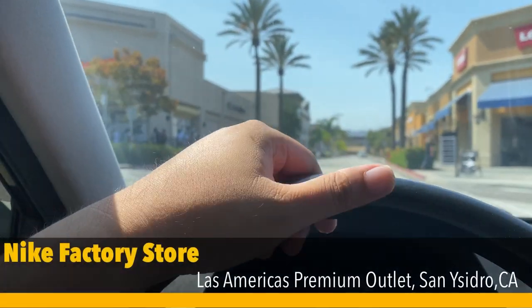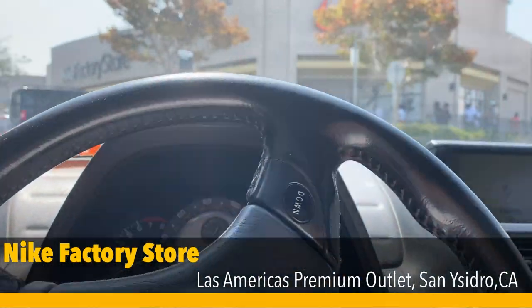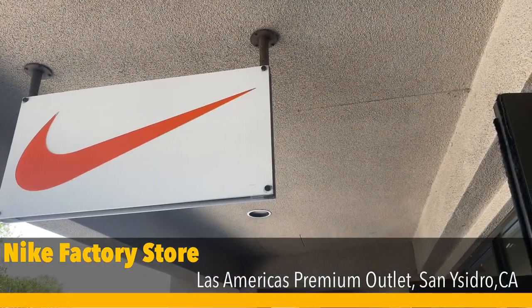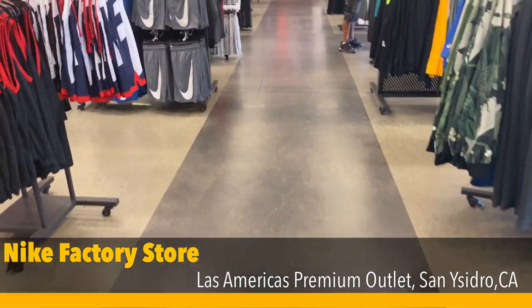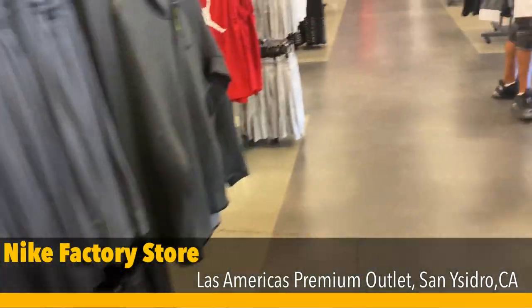Alright guys, we're at the Nike factory store at San Ysidro. There is a line — typically that's about a 30 minute wait. Just opened so we're in front of the line. We're going to check the apparel really quick but we're going to see the hatch wall first.